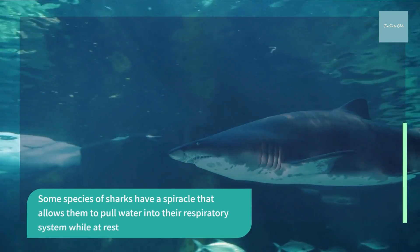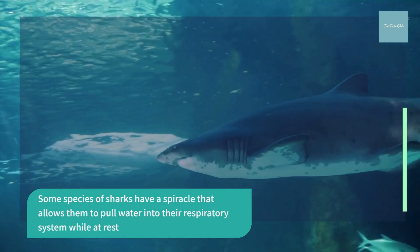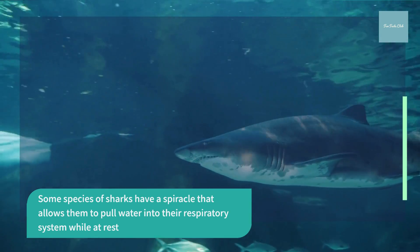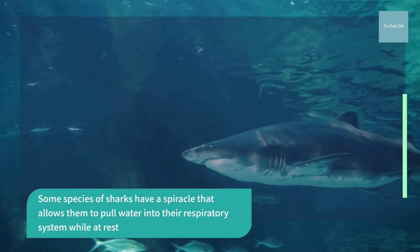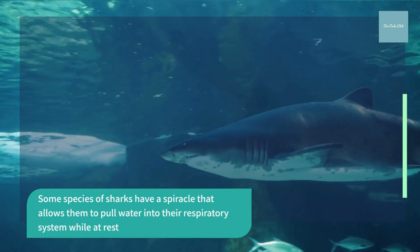A shark's spiracle is located just behind the ice, which supplies oxygen directly to the shark's eyes and brain. Bottom-dwelling sharks, like angel sharks and nurse sharks, use this extra respiratory organ to breathe while at rest on the seafloor. It is also used for respiration when the shark's mouth is used for eating.